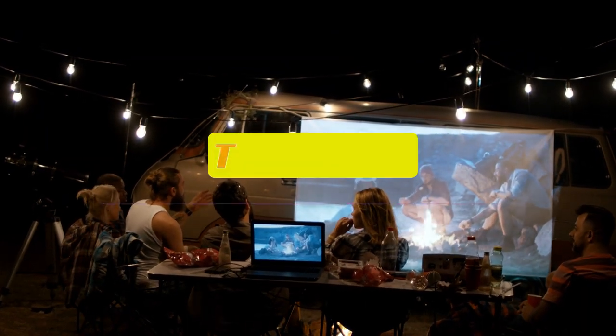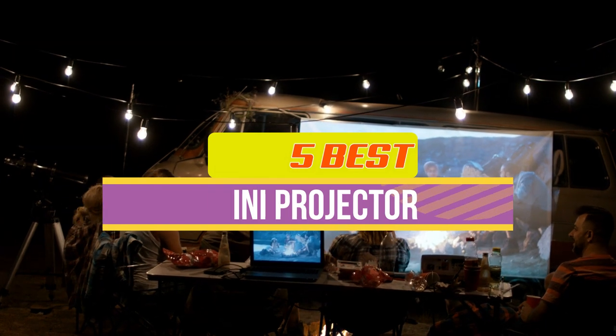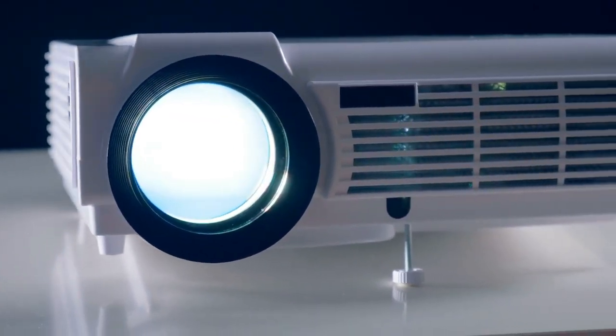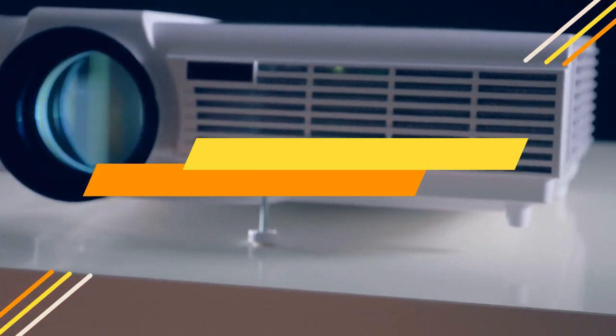Hey guys, in this video we're breaking down the top 5 best mini projectors available right now. We've included options for every type of consumer. If you want more information on the best and most up-to-date pricing on the mentioned products, be sure to check the links in the description below. So let's get started with the video.